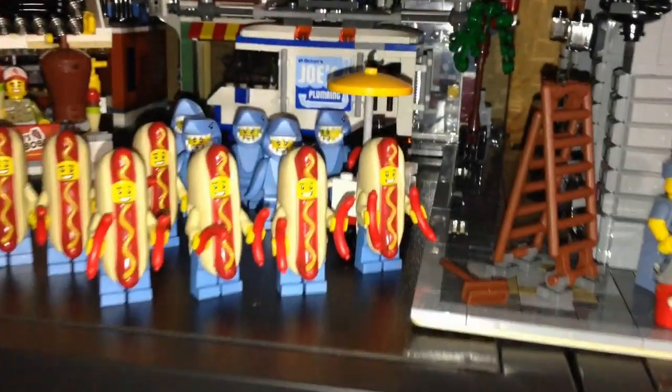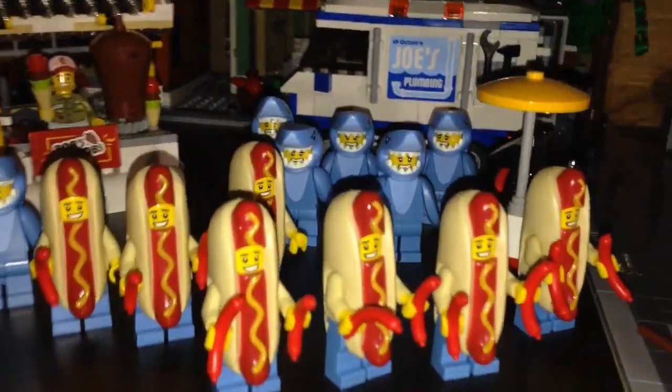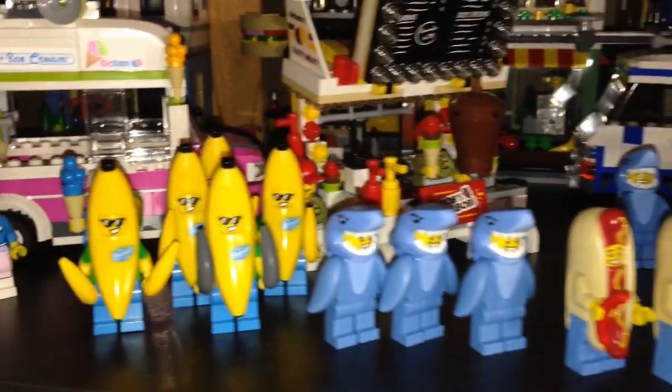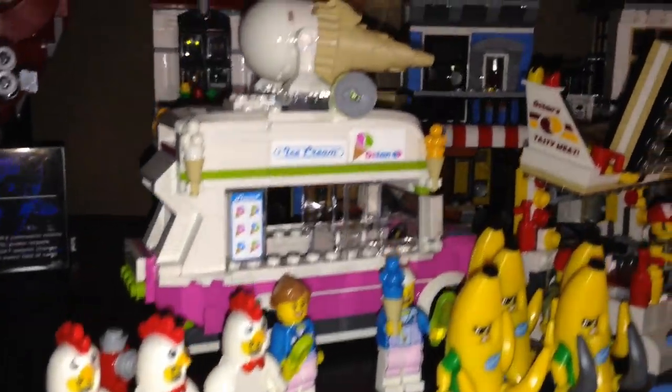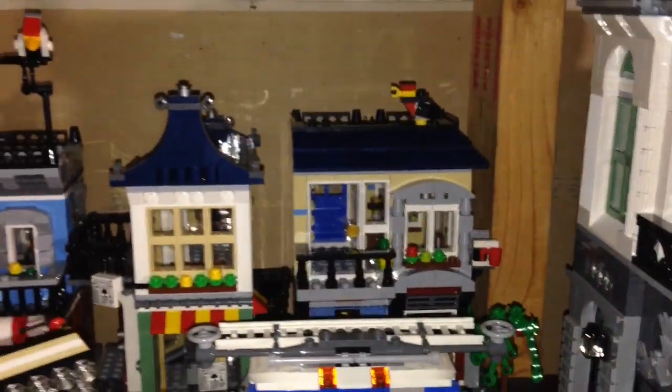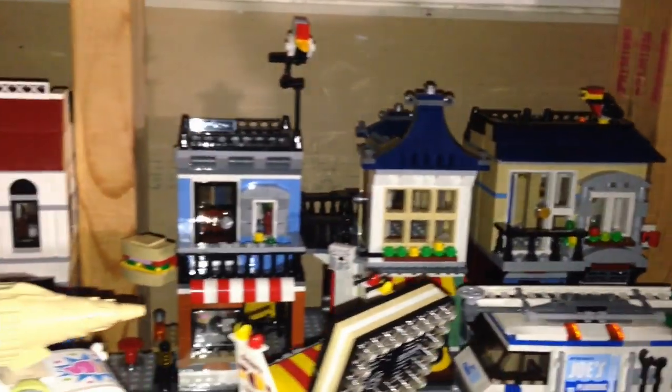Here is my hot dog army with the shark army all ready to eat the hot dogs, the banana army with the rotten bananas, and three chicken guys. There's an ice cream truck and a MOC Bob's kebab stand. In the back we just have some more buildings from Creator.